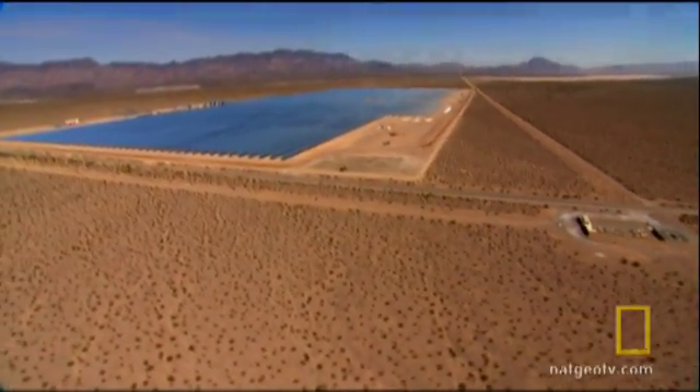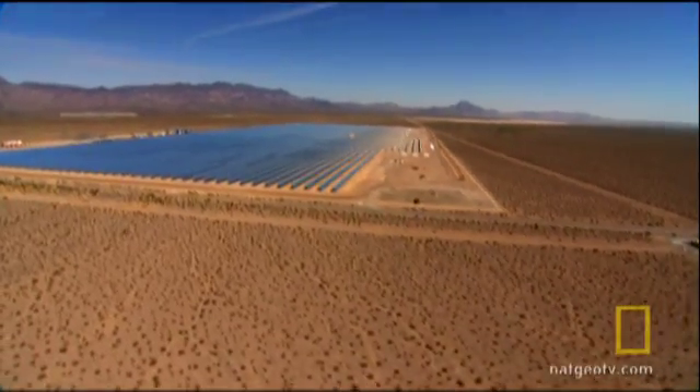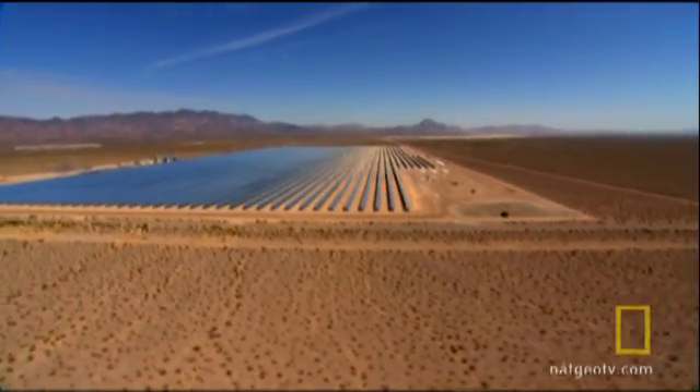A massive solar field. When finished, it will cover 141 hectares, roughly the size of 265 football fields.